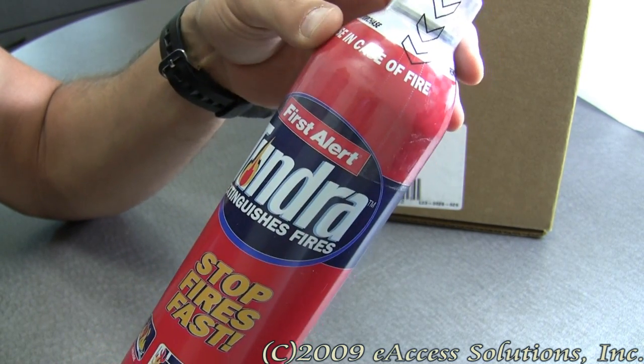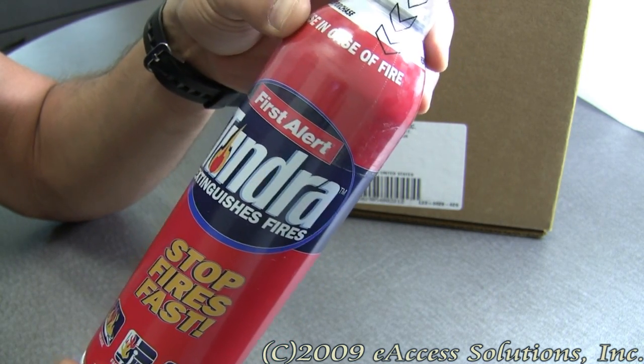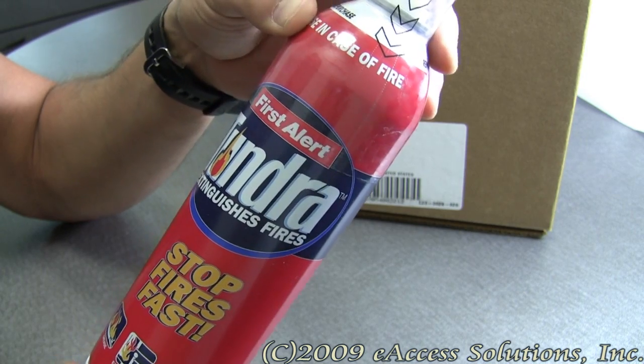It's important to remember that a fire can double in size every 30 seconds. Having one of these on every level of your home is a great way to be prepared for this type of incident.